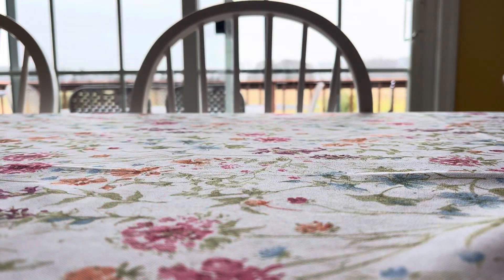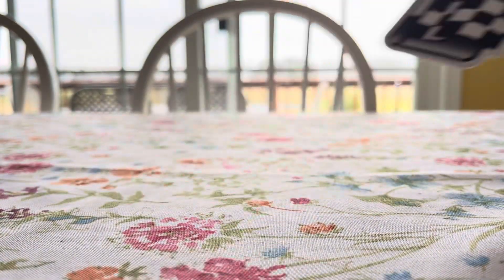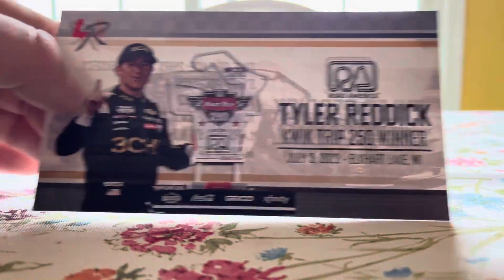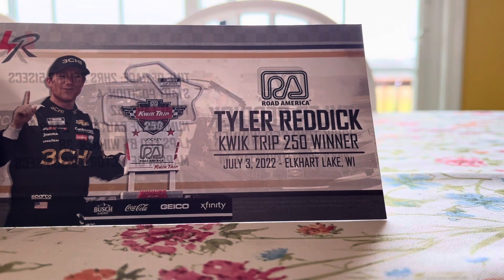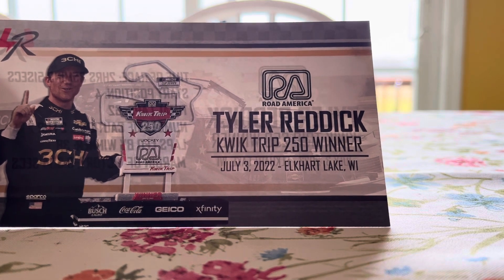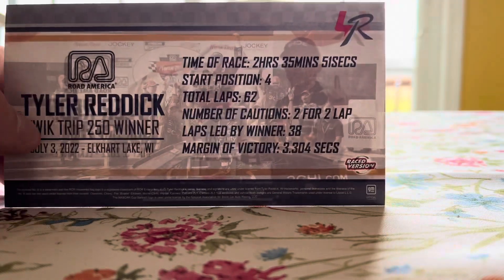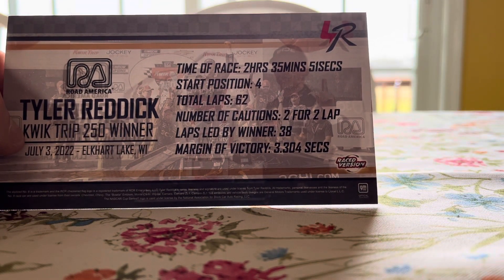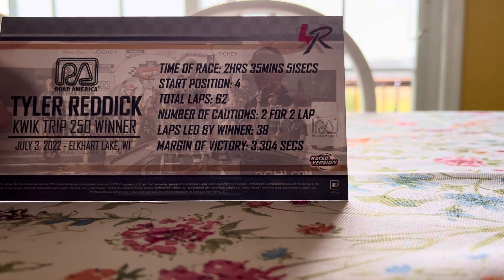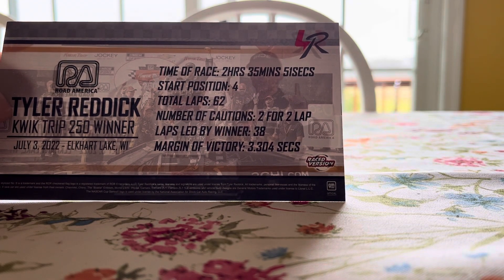These boxes are getting less and less detailed every year. We've got the winner's sticker here to start, and we've got the winner's card — got a picture of Tyler and his trophy. Road America, Tyler Reddick, Quick Trip 250 winner, July 3rd, 2022, Elkhart Lake, Wisconsin. Time of the race: 2 hours, 35 minutes, and 51 seconds. He started fourth. Total laps was 62. Number of cautions was 2 for 2 laps. Laps led by the winner was 38, and the margin of victory was 3.304 seconds.